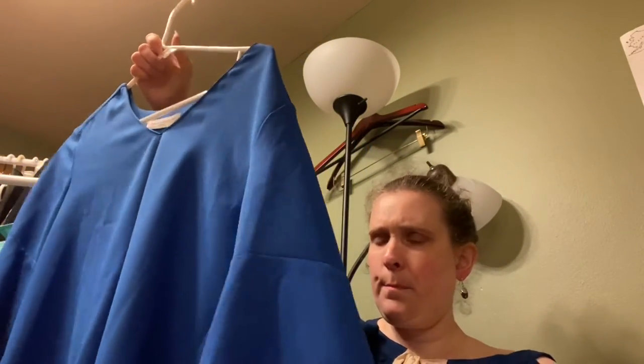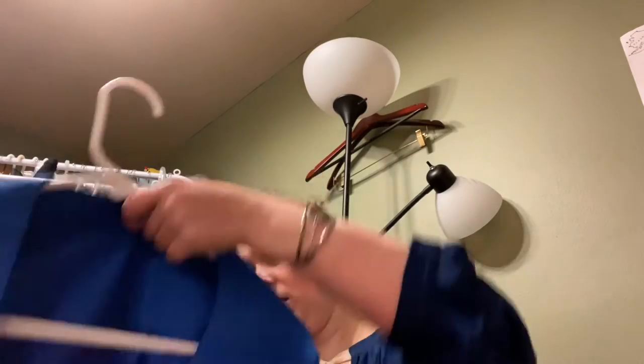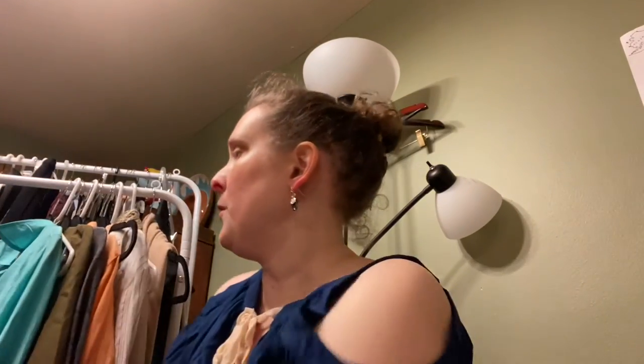I've had some personal things come up with my family and lost my excitement to list for a while — so this project is kind of rejuvenating me. This next one is Amanda Uprichard New York, size small — an oversized small in a beautiful blue with puffy sleeves. I don't remember the exact fabric but it's really pretty.